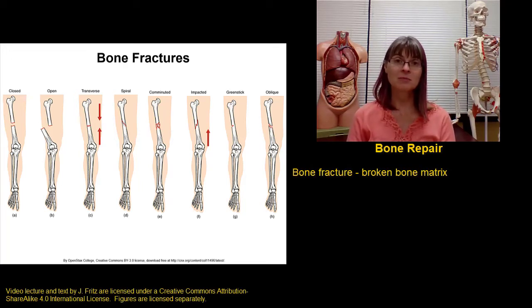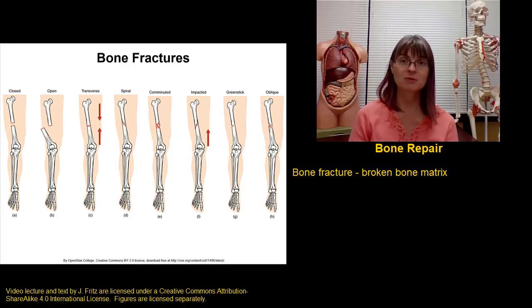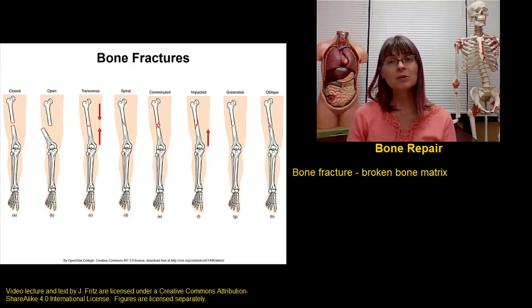In addition to growing and remodeling bone, it's important that we have a mechanism to repair bone. Too much stress to the bone can cause a bone fracture, where a section of the matrix breaks. There are lots of different types of fractures depending on the exact type and severity of the break, but whenever we have a bone fracture, the same steps of healing are going to occur.